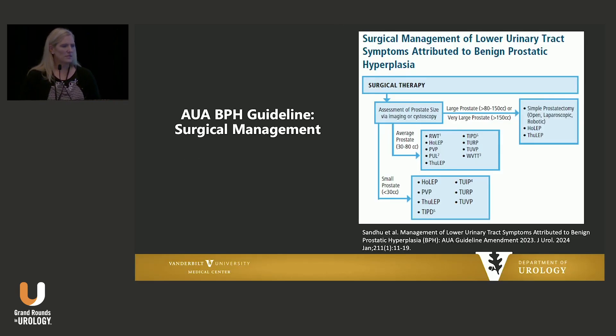This is the current state of recommendations by the AUA guidelines for the surgical treatment of BPH. It's really based on prostate size and algorithmic, and there are lots and lots of options. As prostates get larger, the effective options decrease, and I think the space for the 30 to 80 cc prostate is where we're seeing a lot of innovation.